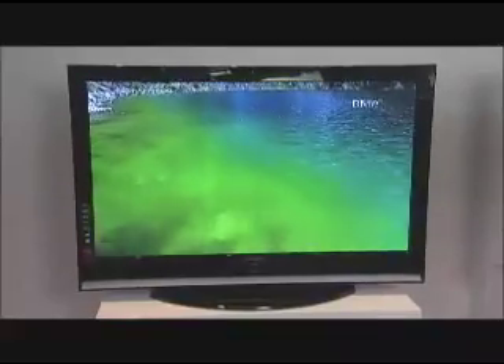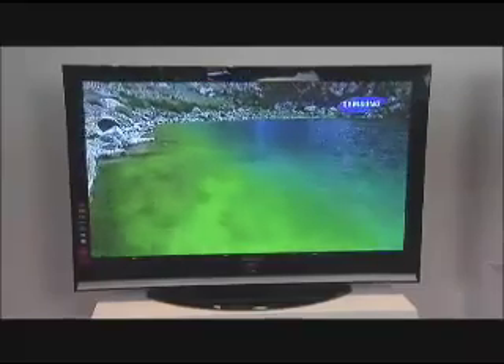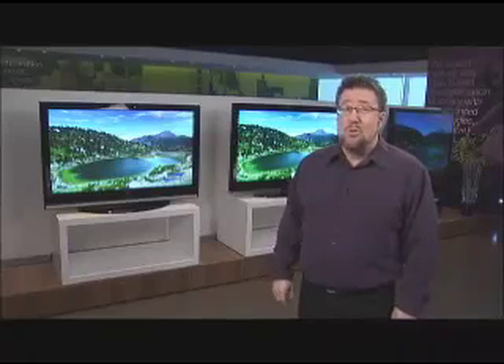Because plasma displays have a glass screen, glare could often be an issue in environments where there was little control over light. But they've come up with Filter Bright, which somehow seems to trap the light and reduce the glare — it's pretty remarkable. The other big story in the plasma world is that it has joined the ranks of other high-definition displays and graduated to true HD 1080p. It was a proud moment in the plasma household.